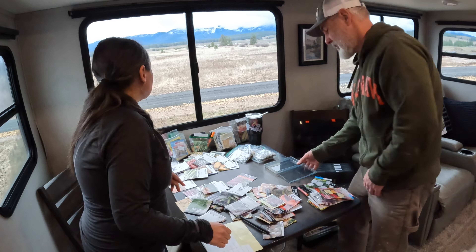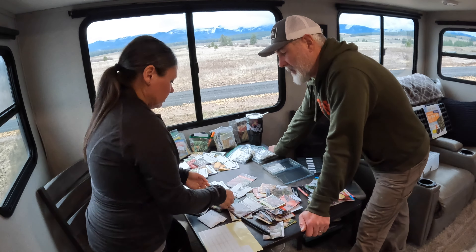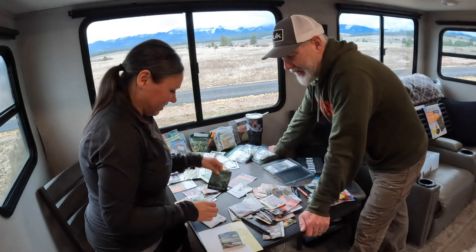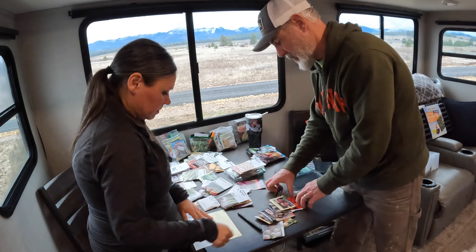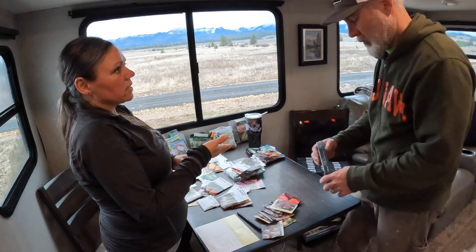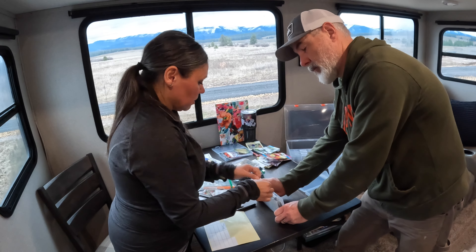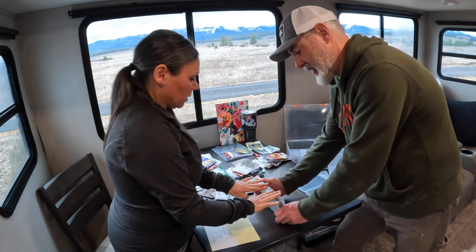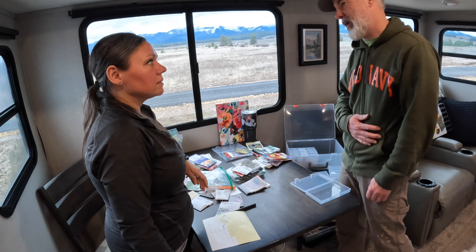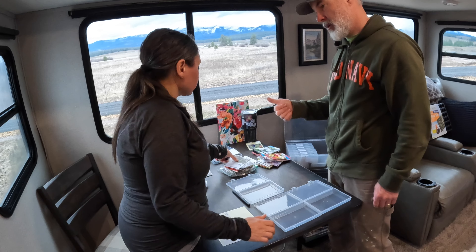It's been raining off and on — we woke up to rain, the sun came out, we went outside, then got rained on, came inside, then rainbows came out. Tomatoes are going to have to have their own section for sure. I'll break it down into slicers, cherry, and paste.